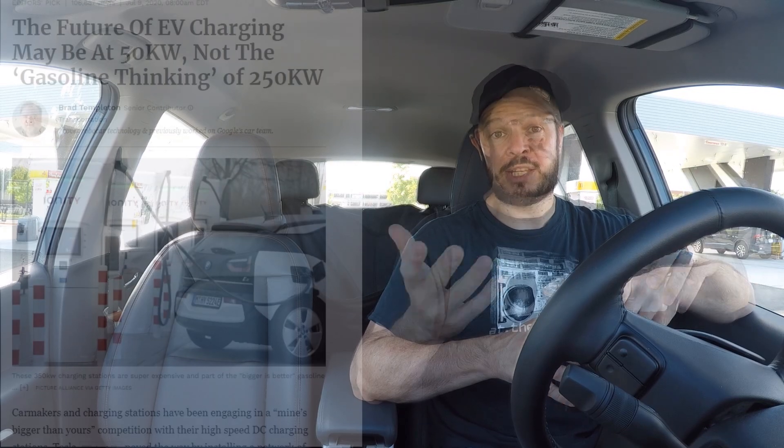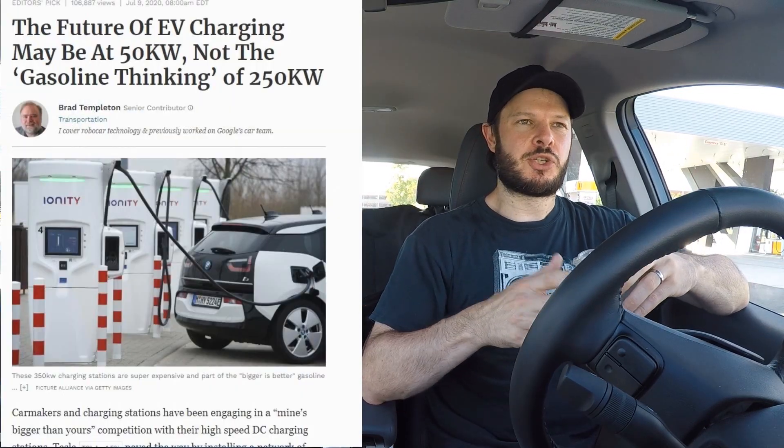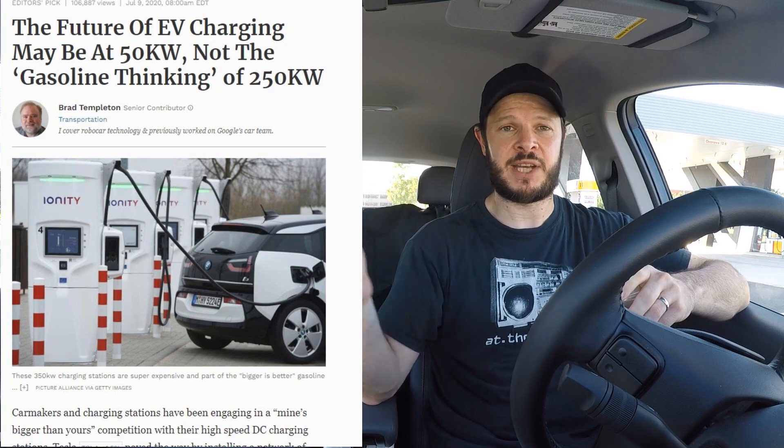How do we fit charge speed to charge location? That's the topic of today. I'm going to reference an article shared by one of the friends of the channel, Jeremy, on Twitter. It postulates that we've spent too much effort not thinking about where to install EV charging equipment — it's been too much of a race to get faster and faster. That makes sense; there is an arms race in some ways to get as fast charging as possible.